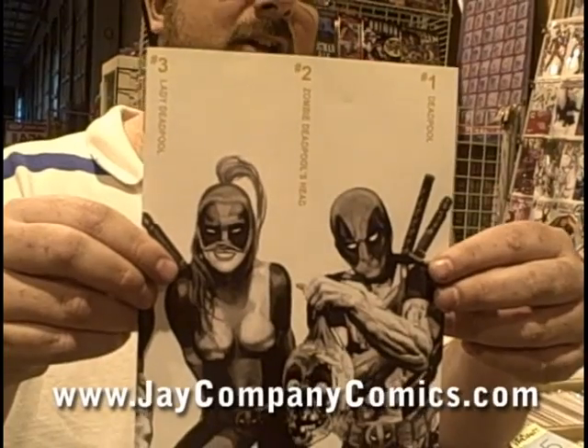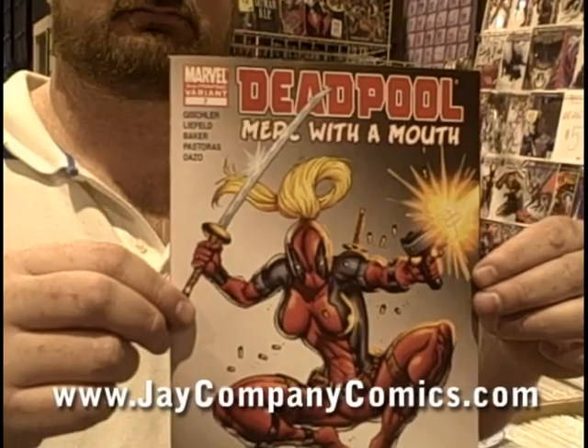The big books from Marvel include the sold-out appearance of Lady Deadpool. Lady Deadpool makes her first appearance in Merc with the Mouth number seven, and that is the standard cover for number one. The hot book is the second print cover — it features Lady Deadpool and has the Rob Liefeld artwork. These have both sold out and gone to a third printing. If you missed getting them, there will be another printing coming out soon.